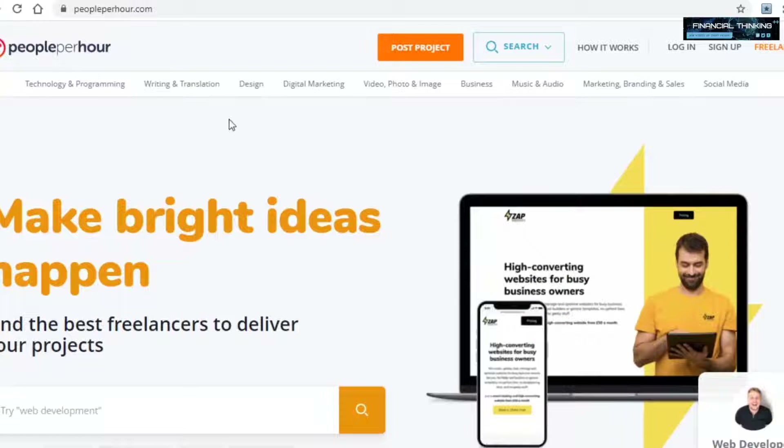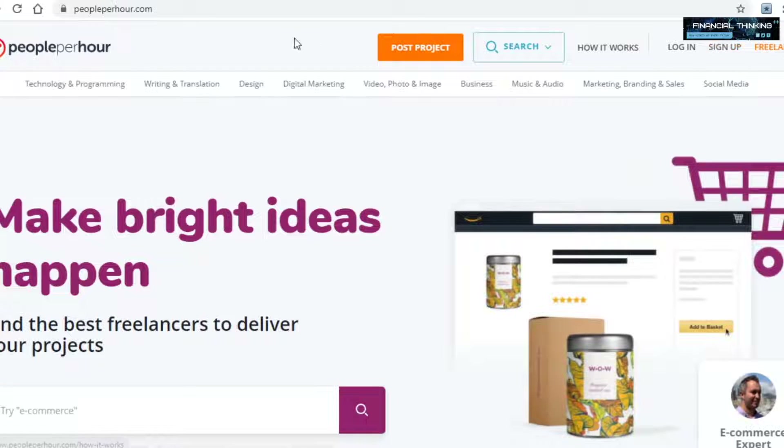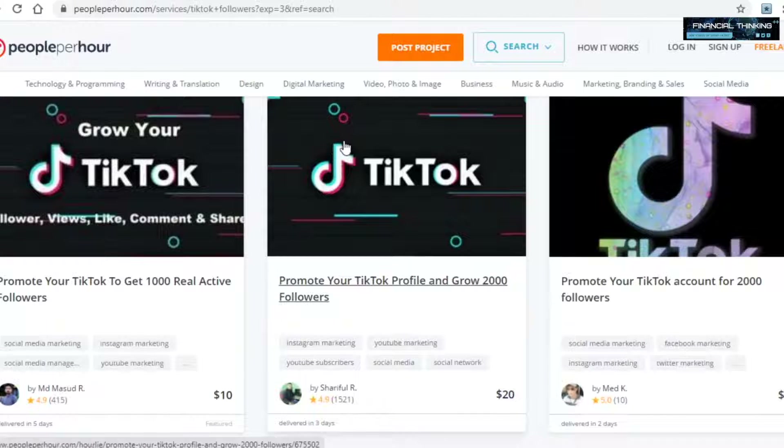The first thing you'll want to do is create an account on peopleperhour. You'll then create a gig offering to grow people's TikTok accounts for them, and you want to charge a tiny bit more than talkupgrade. Whenever someone pays you, you will then take that money and pay talkupgrade to do all of the hard work for you. This is why I said previously that the cheapness of talkupgrade will come in very handy — it allows you to drop service and make money doing literally nothing but being the middleman between someone on peopleperhour and talkupgrade.